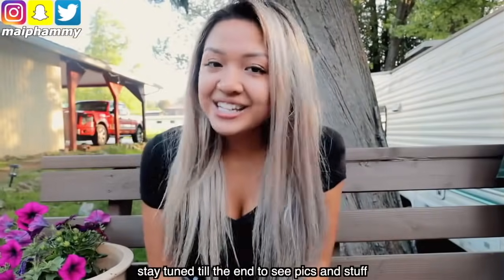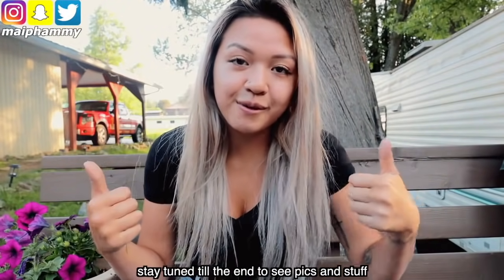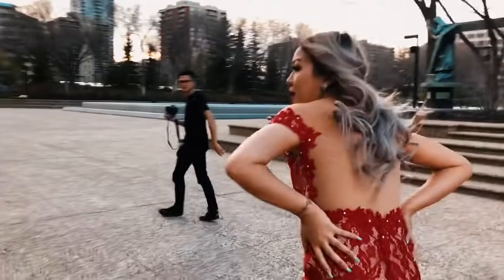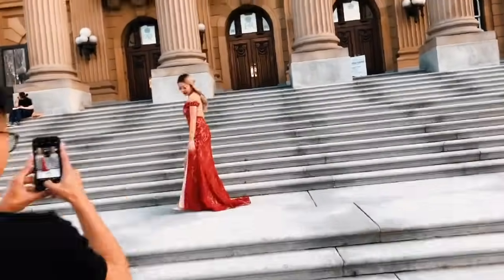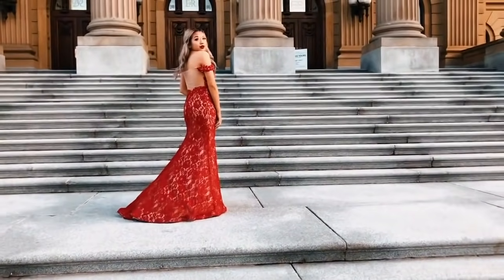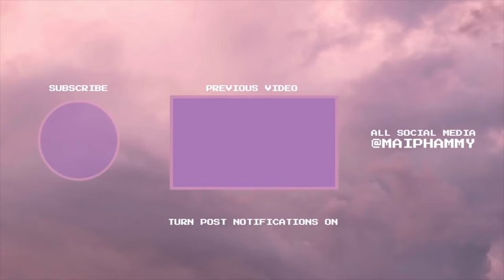My feet are freaking killing me. That's it for the video — I hope you guys enjoyed. If you guys want to see the grad pictures, go follow my Instagram. We're at the ledge right now and I'm walking in heels — I can't even walk. We're going to get some pictures at the ledge and it's going to be all nice.